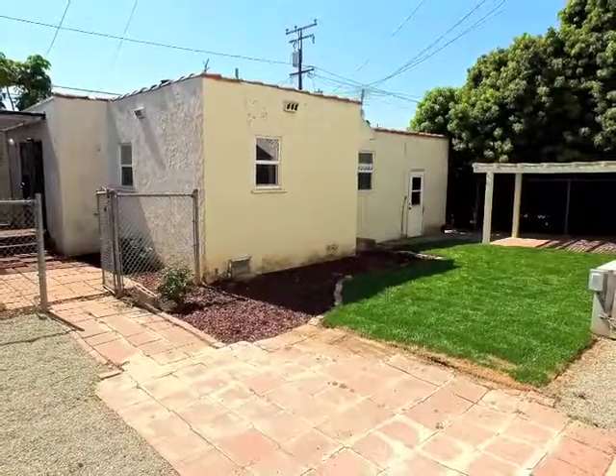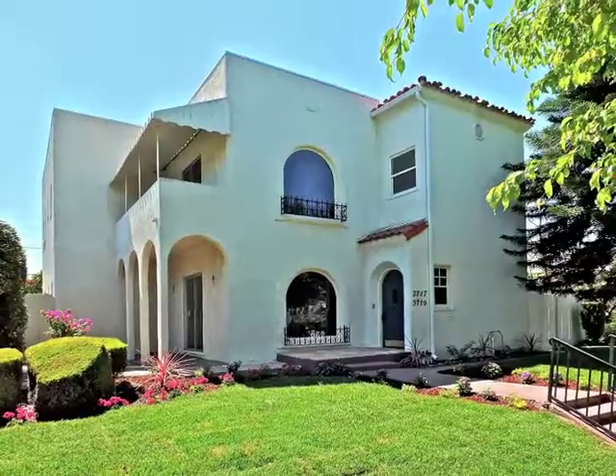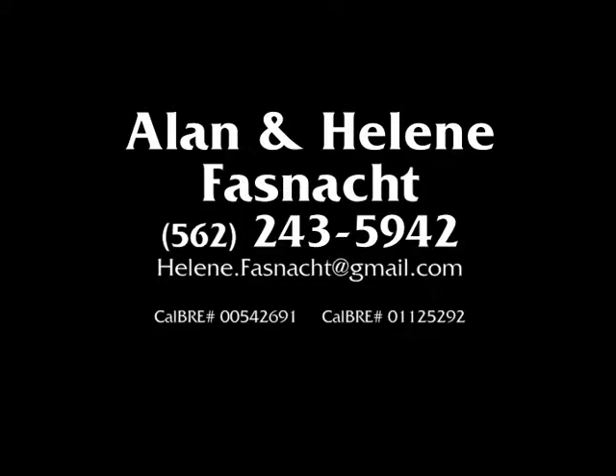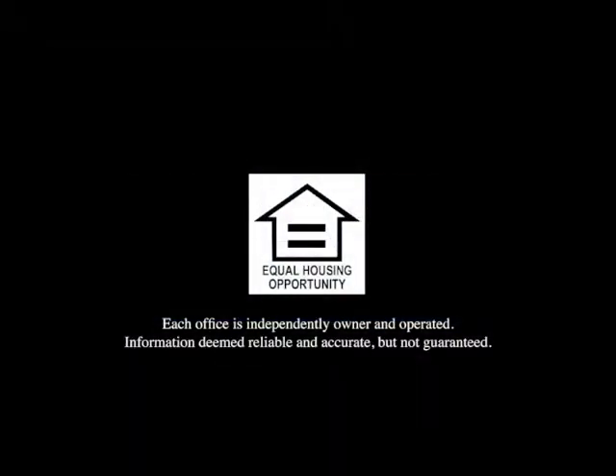Truly, a rare investment and lifestyle opportunity in California Heights. We hope you enjoyed the tour of this amazing opportunity, located right in the heart of the historic neighborhood of California Heights. If you have any questions, please don't hesitate to call us.